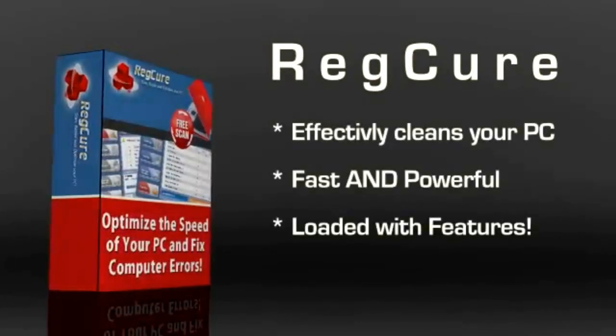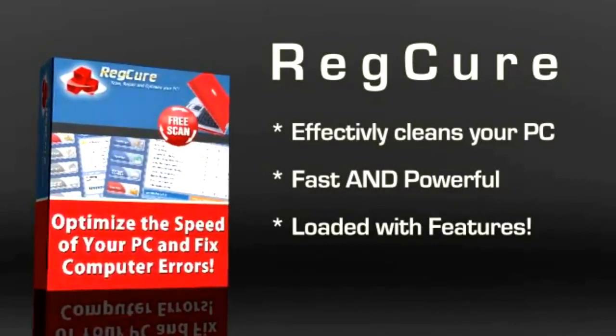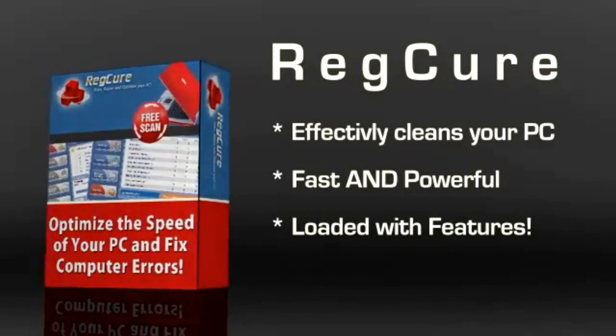RegCure is fast and powerful. Since your computer's registry is what holds key information and allows different programs you have access to vital data, it is important to make sure that it stays in top condition.